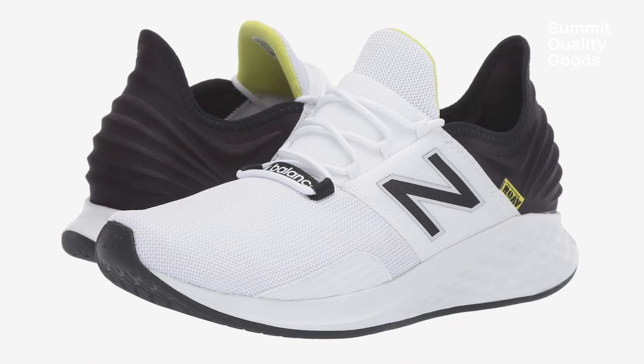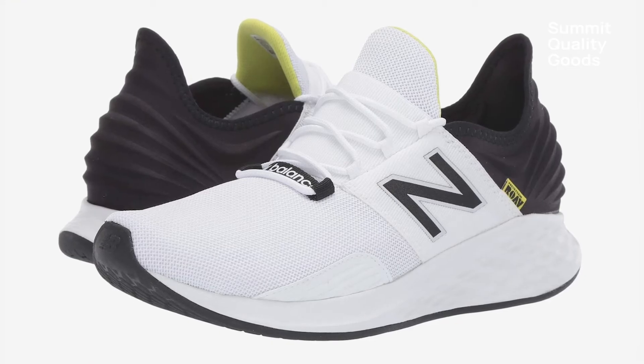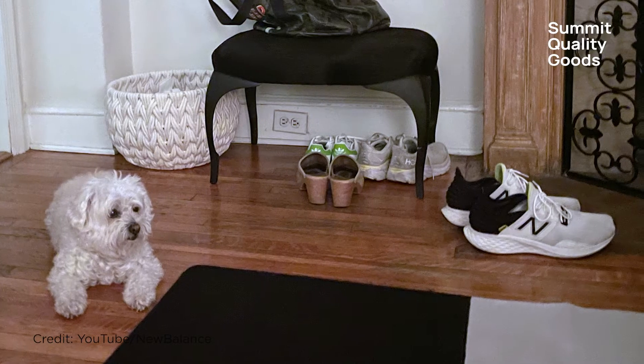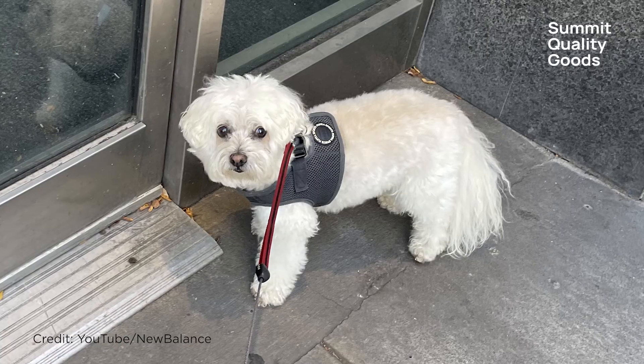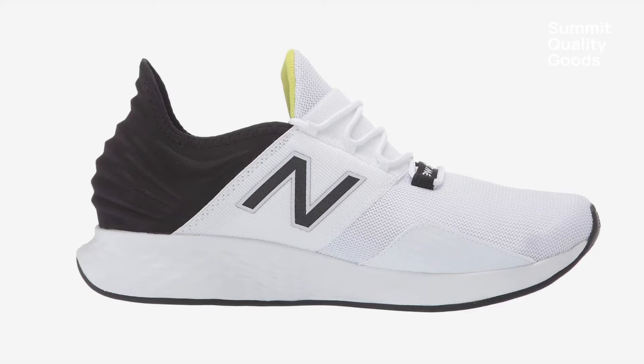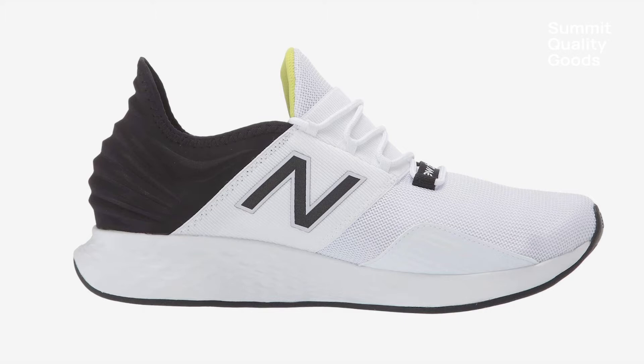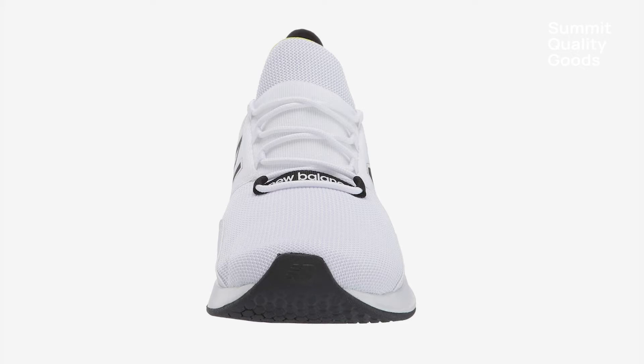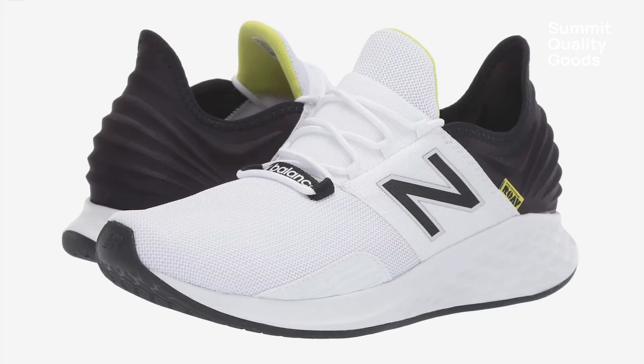Number eight — full transparency, I've owned several pairs of the New Balance Roav. Originally I bought these sneakers to walk my dog around the block in New York City at the end of a long day. I needed an extremely comfortable pair of kicks that were easy to slip on and off. They have since worked their way into my regular rotation.